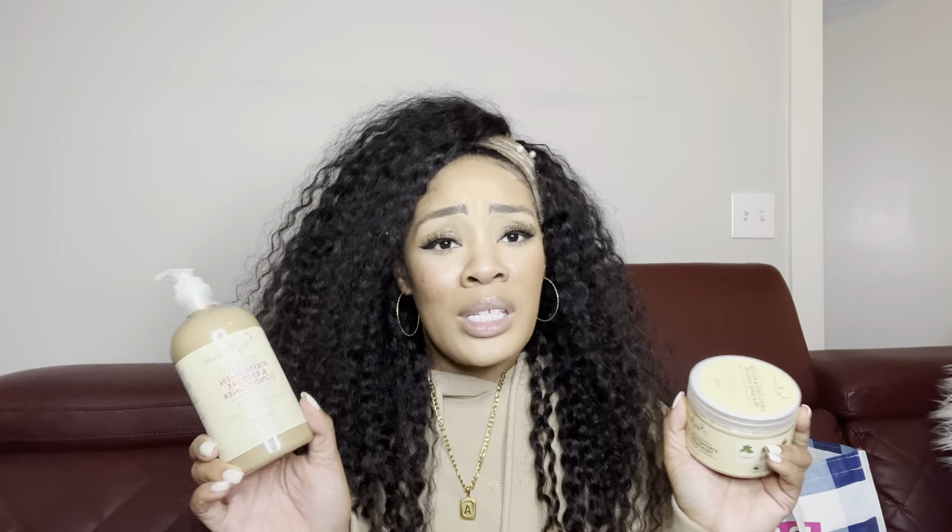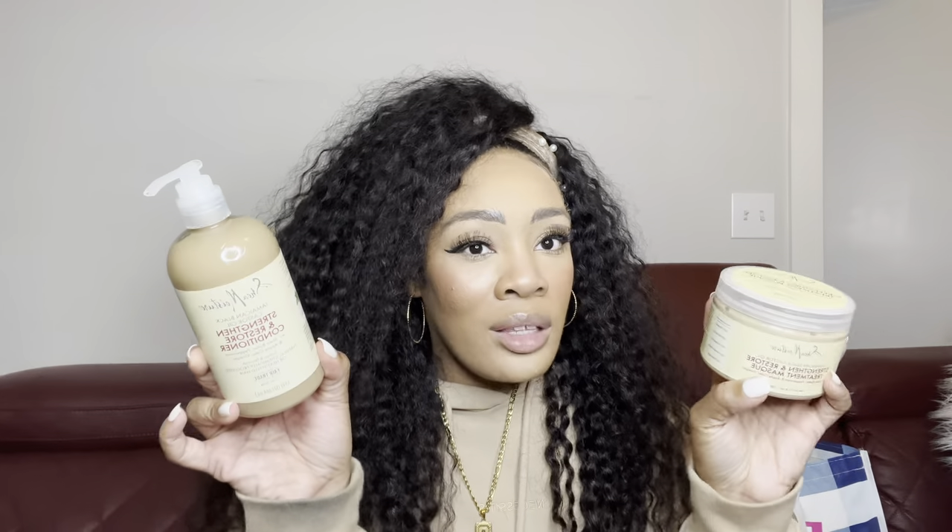These two Shea Moisture items were secretly hidden in the clearance section — not where they were supposed to be. I just randomly scan items sometimes to see what I come up with, and this line ended up being 70% off. This is another Shea Moisture line my hair really loves. If you have thicker, coarser hair that really needs moisture, this is probably my top favorite line from them — it just really gets deep into the hair follicle and moisturizes. I grabbed two conditioners and a treatment mask.